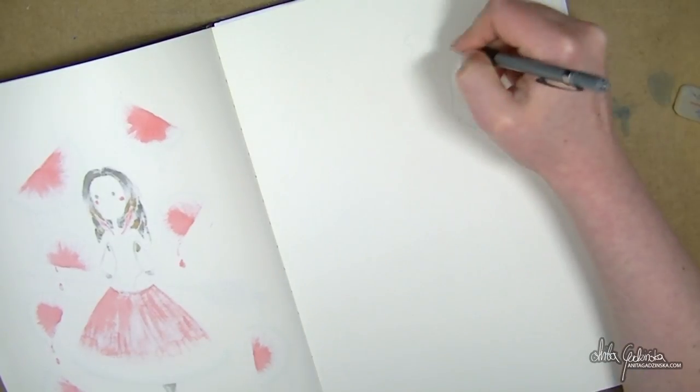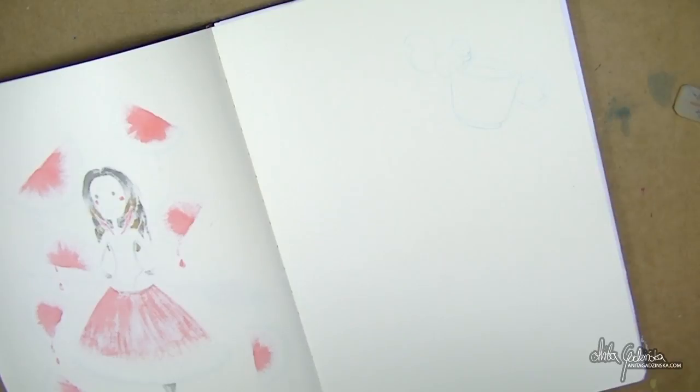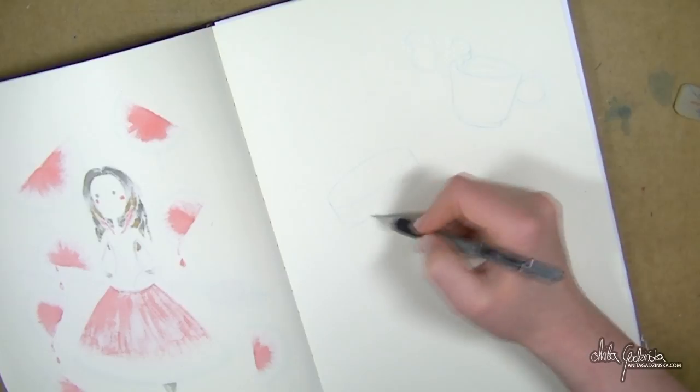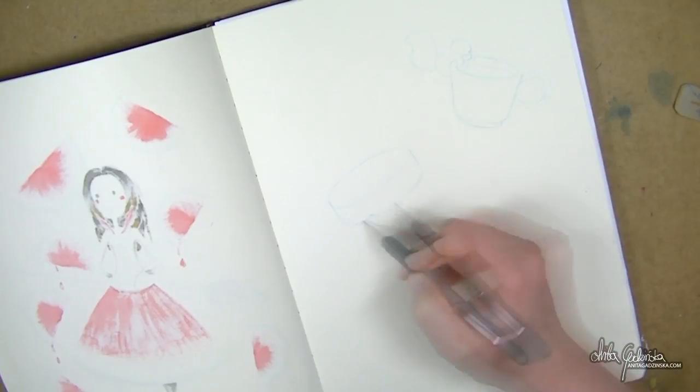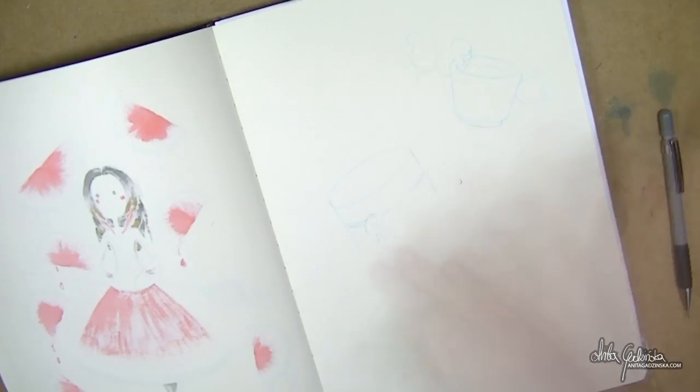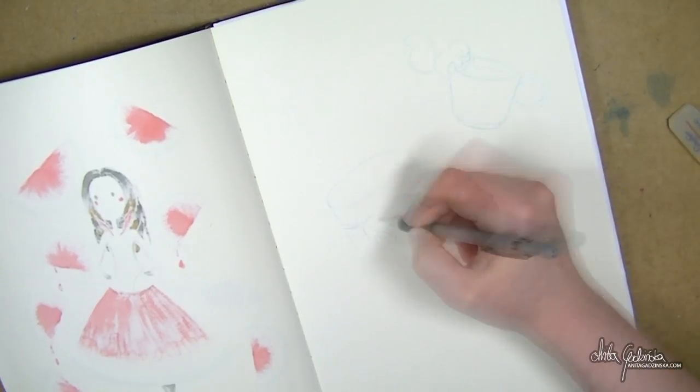I'm creating sort of a pattern — not really. It didn't start like that. I just wanted to do tiny little sketches of desserts that I've spotted on Pinterest over the past few days that just stuck in my head, so I thought, why not? It's a perfect opportunity, it's something different.